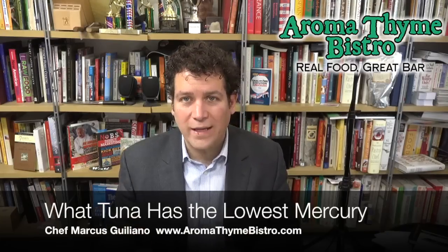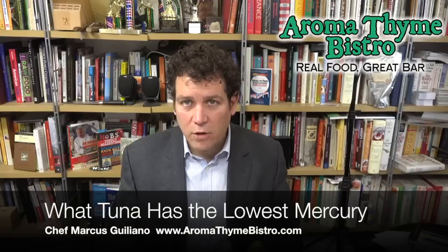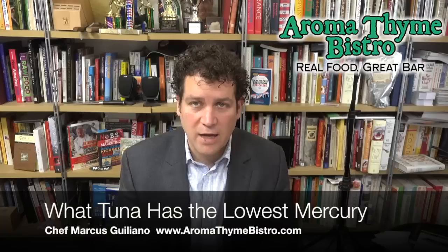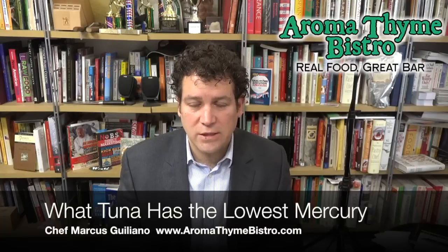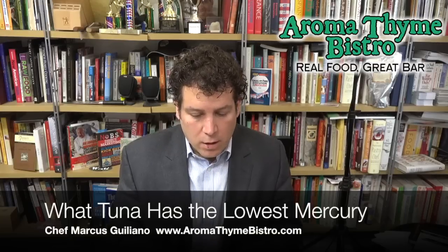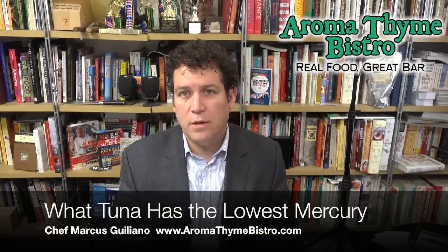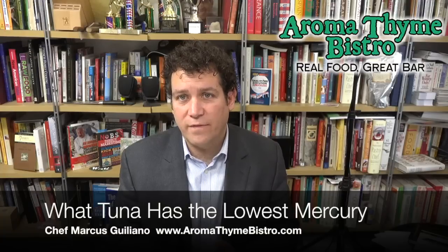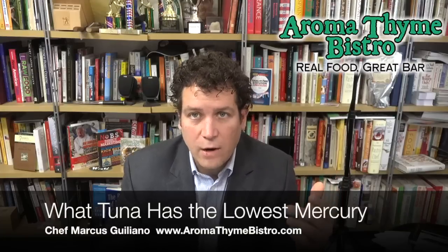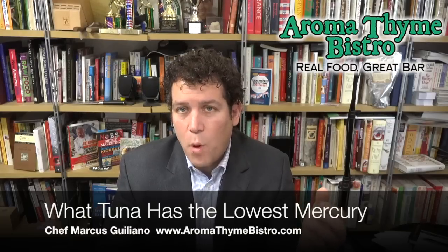Let's talk about the different sizes of tuna so you can chart it out in your mind and figure out where you want to eat. You want to eat tuna that's the smallest possible and matured the quickest. So here's the rundown: at 150 pounds, you have yellowfin tuna. Yellowfin tuna can live up to 55 years in age, but a yellowfin at 150 pounds is one of the smaller species.